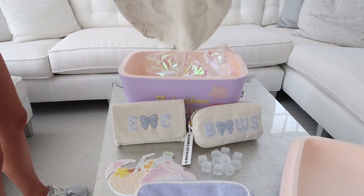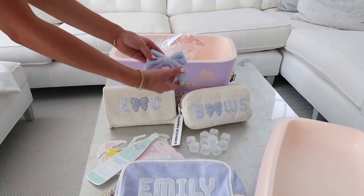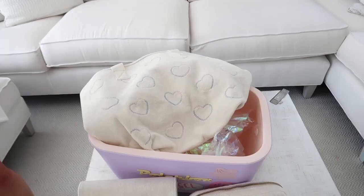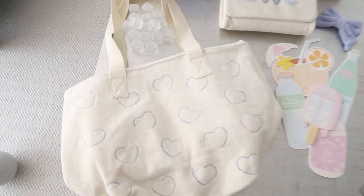Oh my gosh, what is this? A beach bag — just a big huge terry cloth beach bag, which is really cute. It says hearts all over it. I love it, I'm obsessed with it. I like this mermaid collection. And then oh my gosh, look — it's a baby bow! Ice cubes! This is really good creative stuff. They put a bow — Mom, they gave me a bow — 'EOC with a bow,' 'Emily with a bow.'